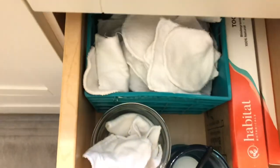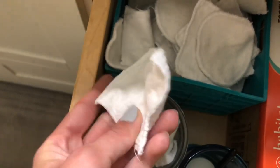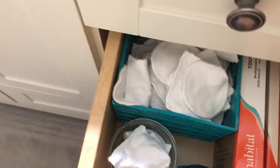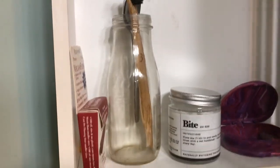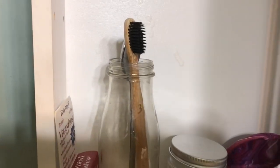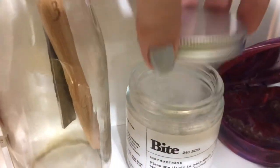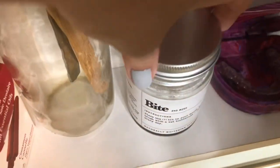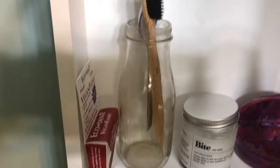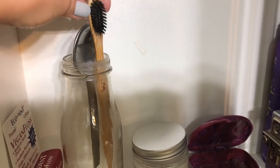I also have reusable cotton rounds I bought and some square ones my mom made me, that I use with homemade toner in an old witch hazel bottle I saved. I have a bamboo toothbrush, eco-friendly floss, and toothpaste tabs — you just chew it a little and brush, then it foams up like any other toothpaste. The first order comes in a glass container, then they send you refills in a compostable and recyclable packet. And I use this metal spoon as a tongue scraper.